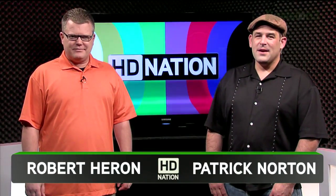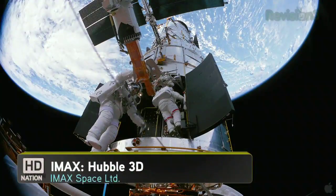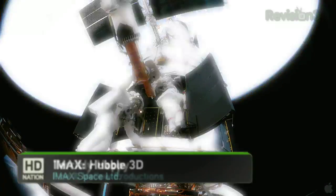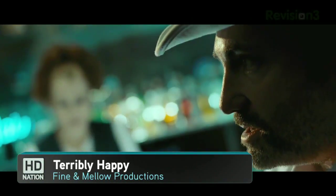Welcome to HD Nation. I'm Robert Herron. And I'm Patrick Norton. HD Nation is your guide to the best in HD content and the best in home theater gear, no matter what your budget is. Blu-ray, online, satellite, cable — if it's in HD, we like it.